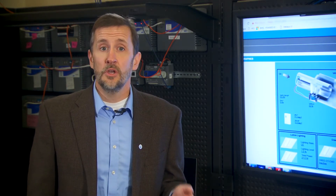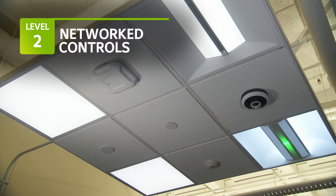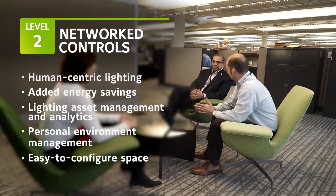Moving beyond basic standalone or room-based controls opens you up for further opportunities. Network controls can increase the capabilities of your lighting system as well as implement advanced features such as circadian or human-centric lighting.